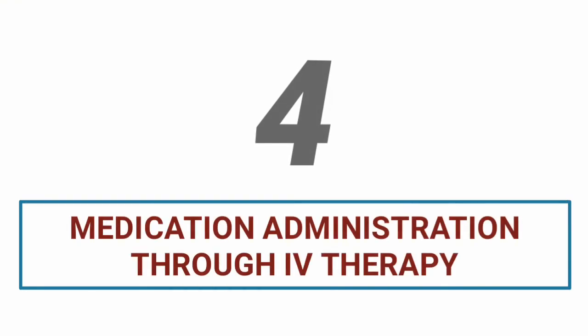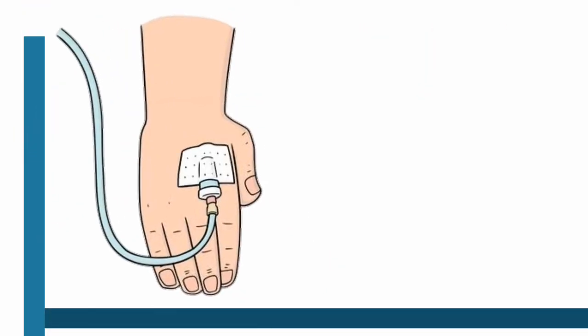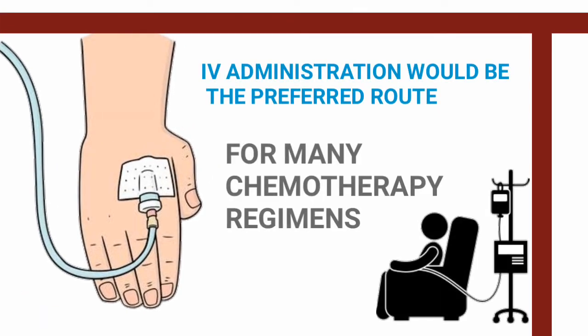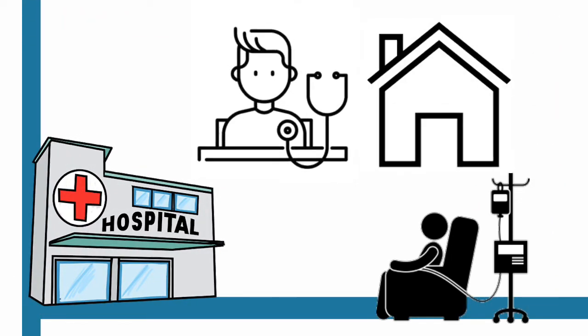Medication administration through IV therapy. Most times, patients' medications can be taken by mouth or topically. In some situations, the best or only route is through the vein. IV administration would be the preferred route for many chemotherapy regimens. These infusions can take place in the hospital, in an outpatient setting, or at home.